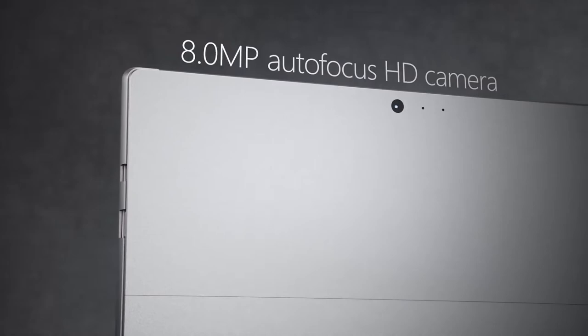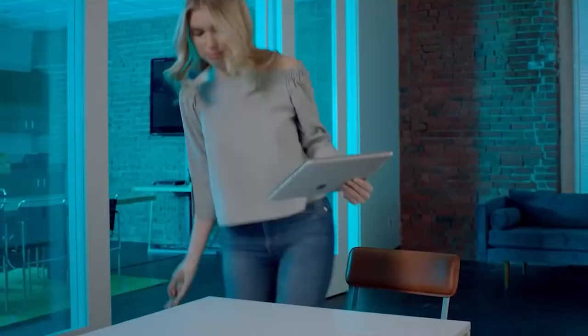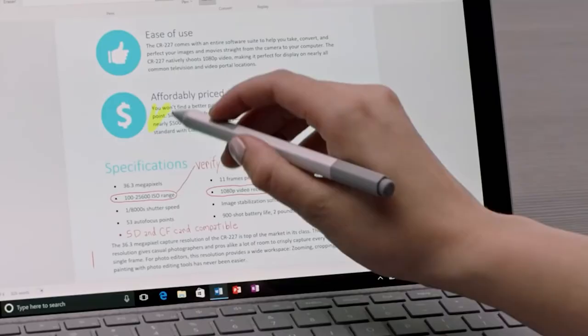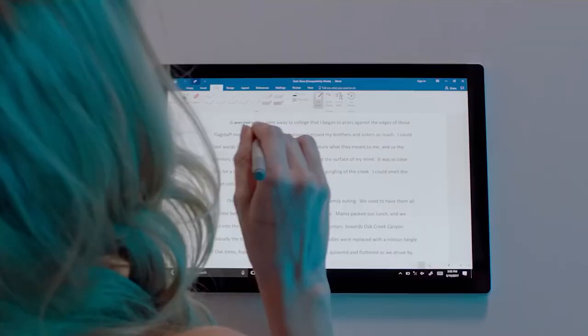Your coworkers may be sharing detailed presentations, spreadsheets, reports, and even videos. So let's maximize your productivity with a better-than-HD PixelSense touchscreen display and quickly share your feedback by writing directly on the display with Surface Pen.